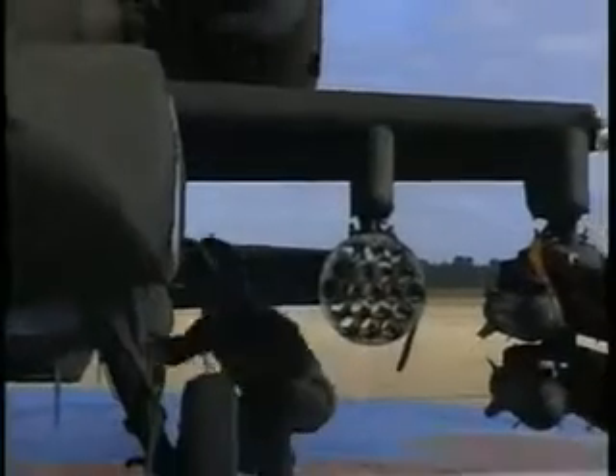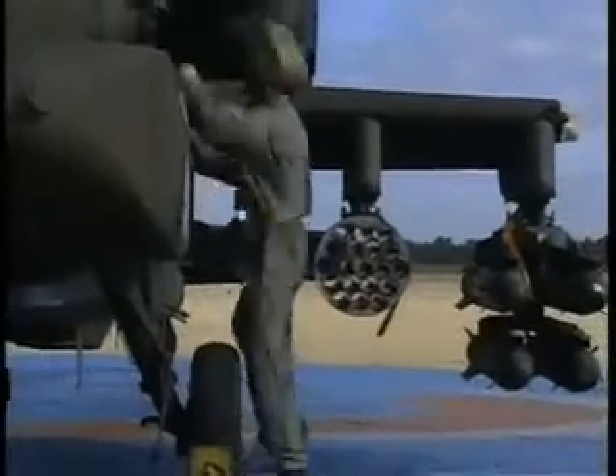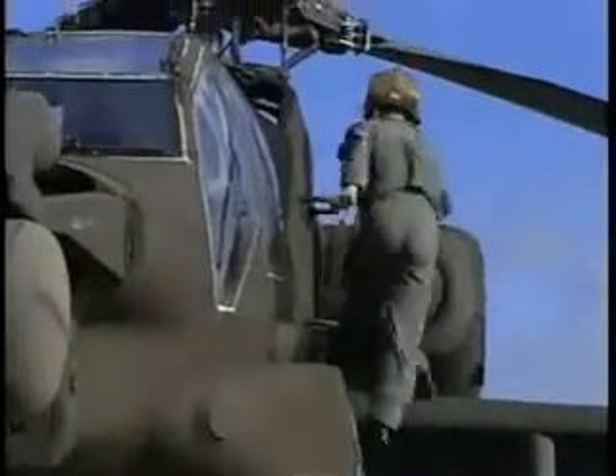The AH-64 is equipped with two turbine engines mounted outside, just behind the cockpit. Its two crew members consist of a co-pilot gunner in the front seat and a pilot in the rear seat.